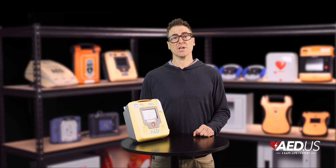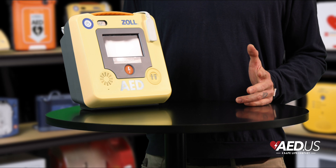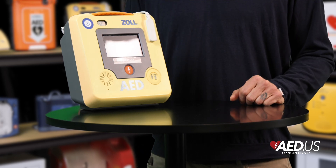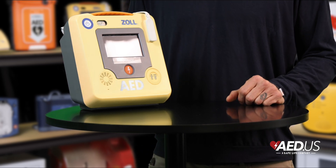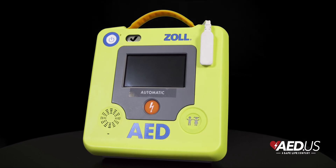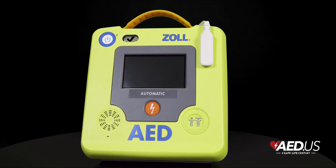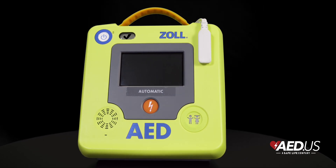The Zoll AED 3 isn't just a defibrillator — it's a next-generation life-saving tool. Its combination of real-time CPR guidance, rapid shock delivery, and smart connectivity makes it an invaluable device in any emergency setting. Whether you're equipping a workplace, school, or public place, the AED 3 is a reliable and effective choice that instills confidence in every rescuer.